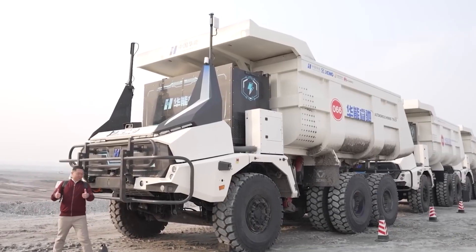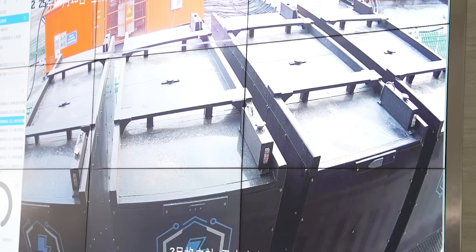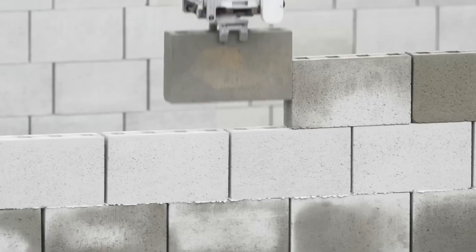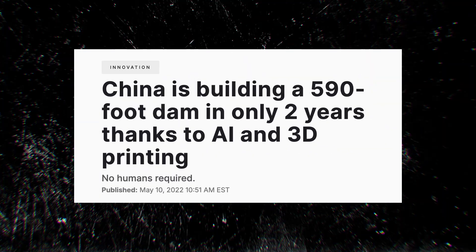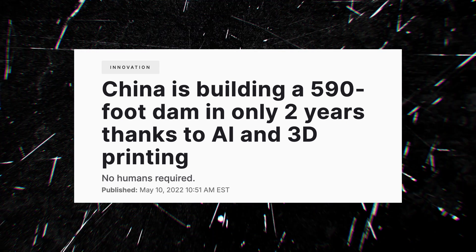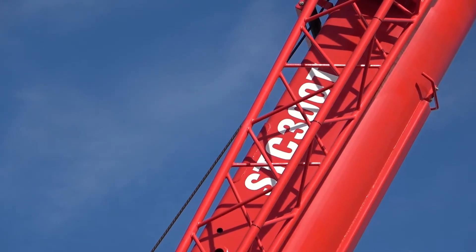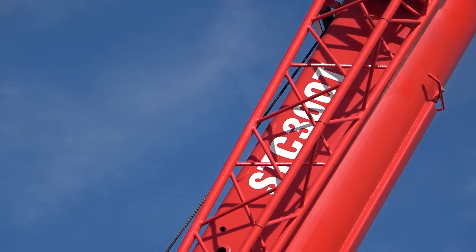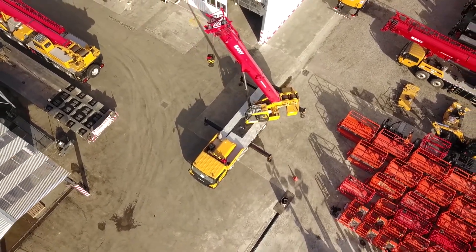Domestic tech giants like Sany, XCMG, and Huawei are rapidly advancing machine learning, edge computing, and 5G-based control systems — all essential for real-time AI-coordinated construction. Politically, by showcasing high-profile automated builds, China sends a message: we don't just talk about the future, we build it faster and smarter. The dam project is part of the Made in China 2025 initiative, aimed at turning the country into a global tech leader. China also sees AI construction as a way to secure resource control — dams, pipelines, and ports built by machines in remote or hostile environments give the country an edge in energy independence and geopolitical reach without putting human workers at risk.